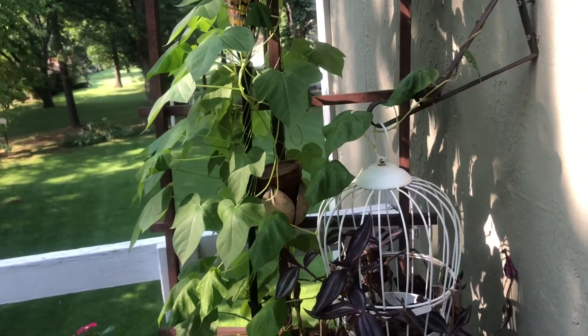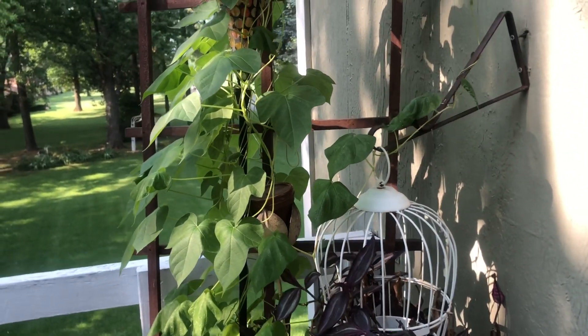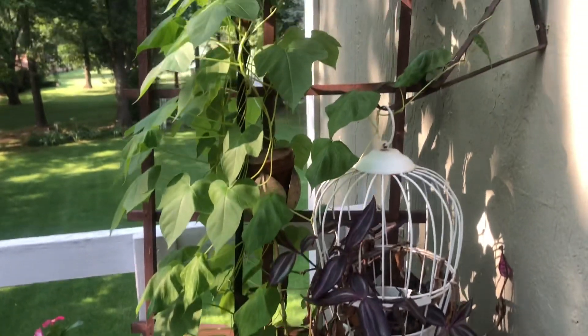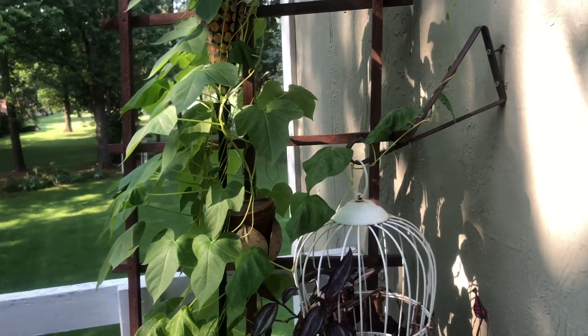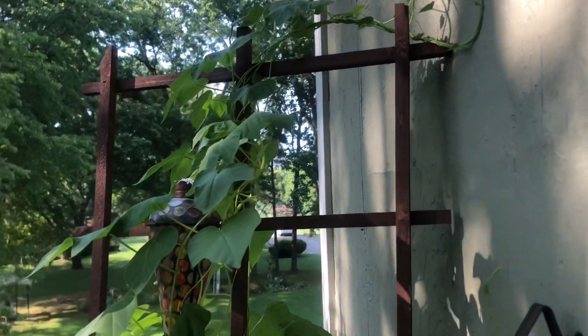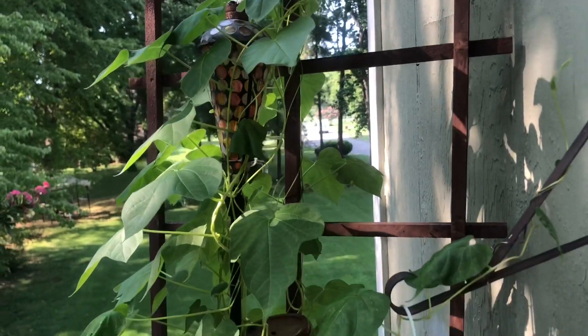As you can see here, my Morning Glory and Moonglow flowers have vined up this pole. I haven't seen any flowers as of yet, but it is just vining up and up. So hopefully there'll be some flowers soon.